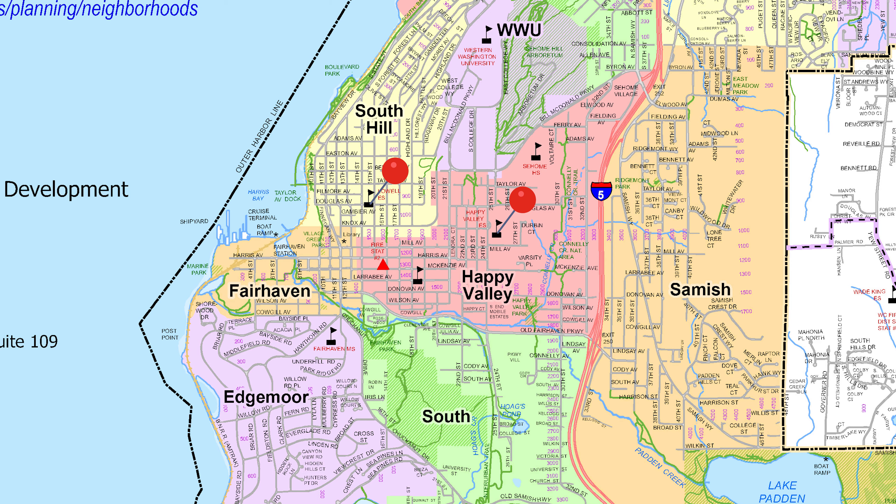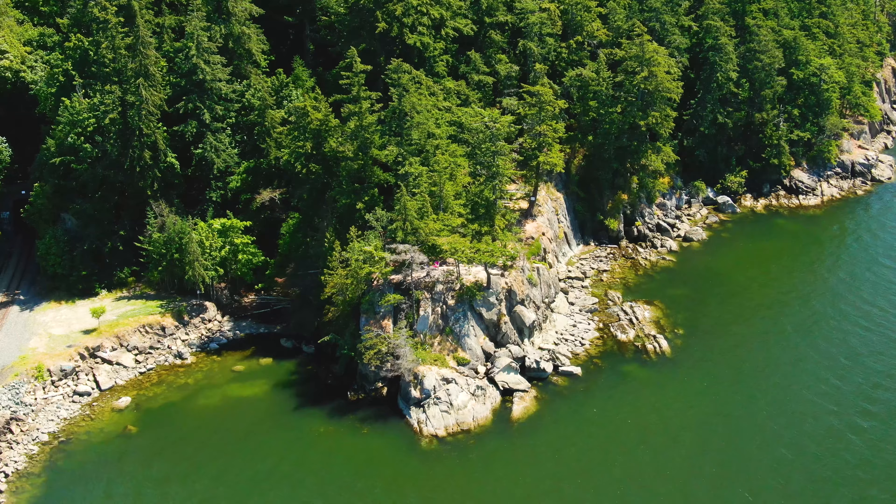Elementary-aged children will attend either Happy Valley or Lowell Elementary School, with high schoolers off to Sehome High School.